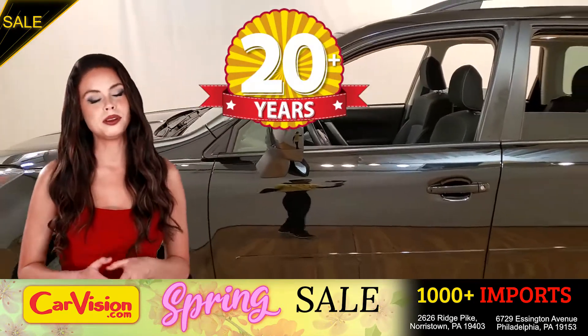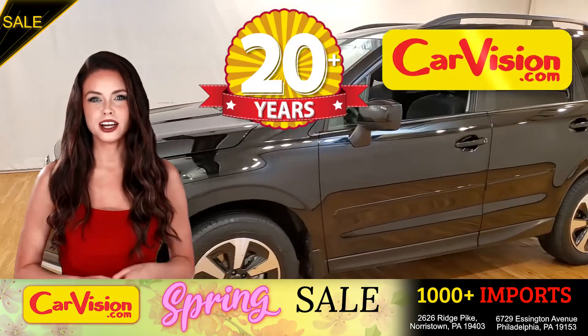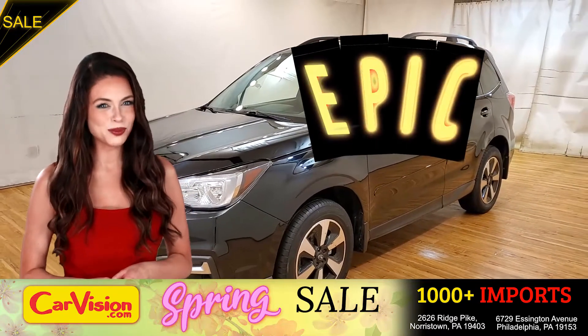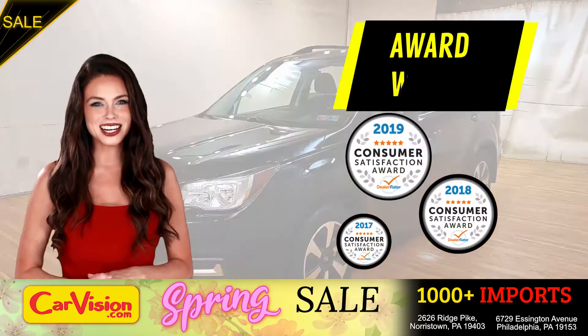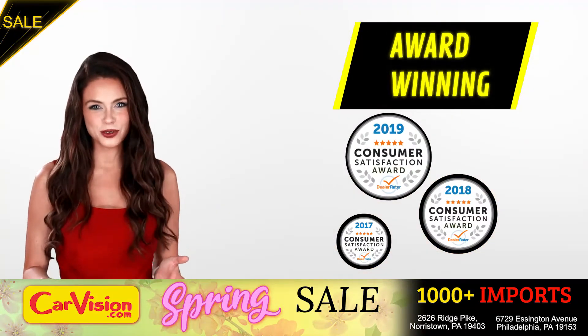After 22 plus years in business, CarVision.com takes pride in providing epic and celebrated customer service, winning the renowned dealer rate customer satisfaction award for several years in a row.